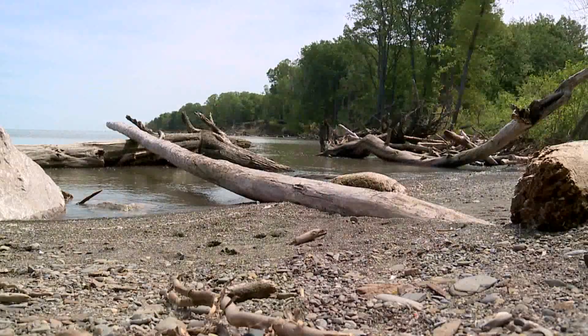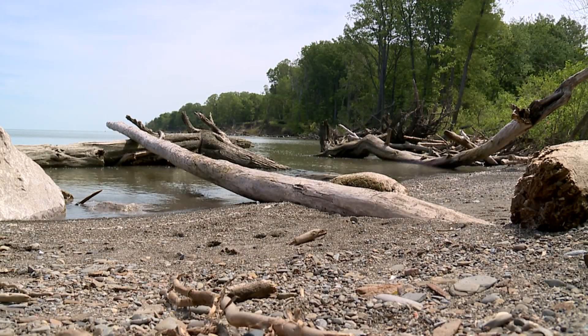Mentor City Manager Ken Filippiak says shoreline is disappearing quickly. We're losing several acres a year to erosion. Our community used to have the longest stretch of natural beach along Lake Erie. Most of that is now gone completely.